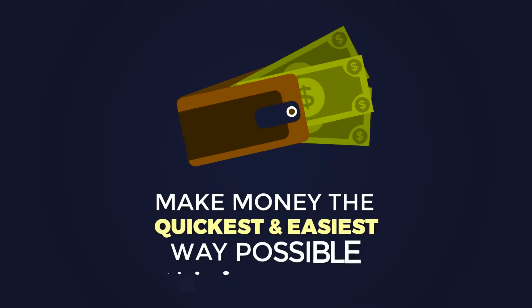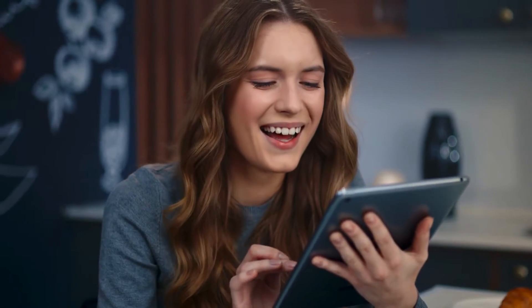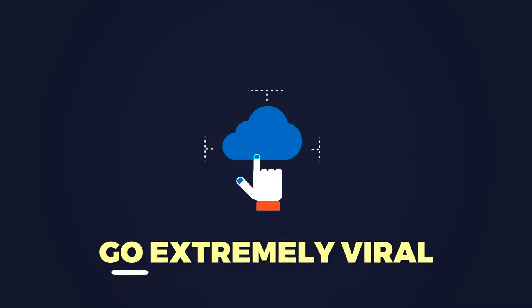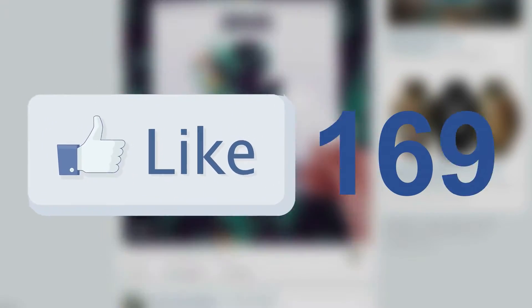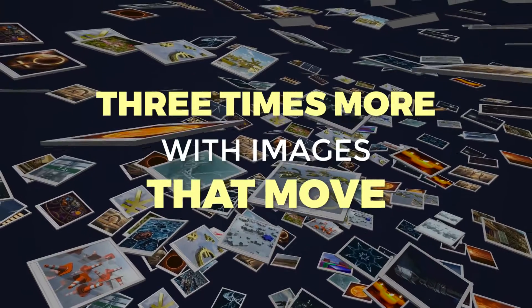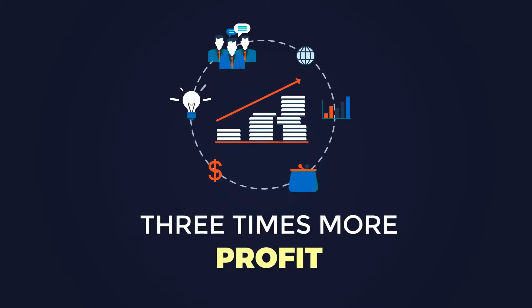Because if you're like us, you want to be making money the quickest and easiest way possible. Eye-catching still designs are great, but what if you could convey an emotion, entertain, stand out, and go extremely viral at the click of a button? What if you could significantly increase your clicks three times more with images that move? That's three times more engagement, resulting in three times more profits.